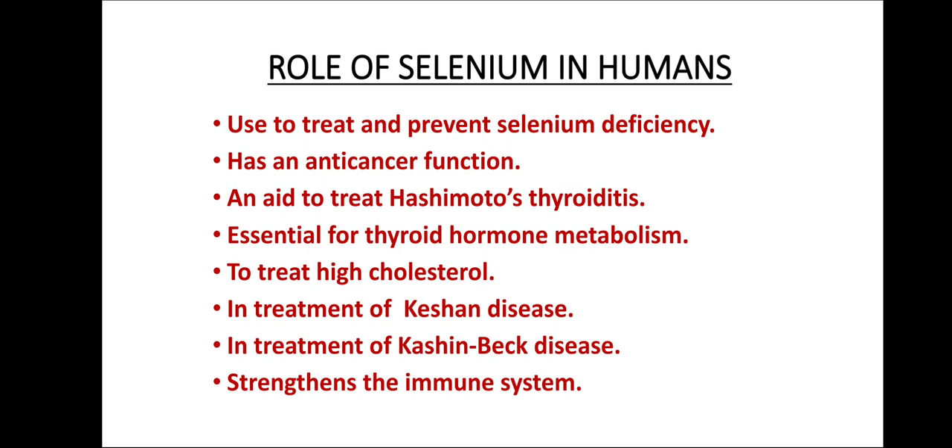As far as the role of selenium in humans is concerned, it is used to treat and prevent selenium deficiency. It has anti-cancer properties. It acts as an aid to treat Hashimoto's thyroiditis, which is an autoimmune disorder of the thyroid. It is used to treat high cholesterol, and it is essential for thyroid hormone metabolism within the body. It is also used in the treatment of Kishan's disease, which is a type of heart disease.